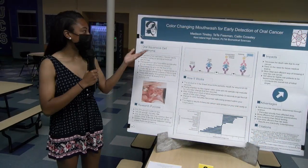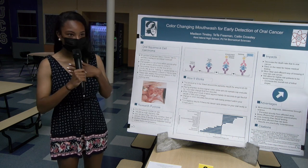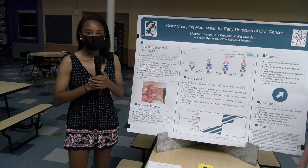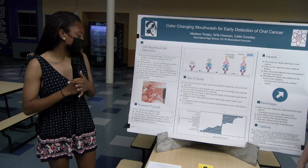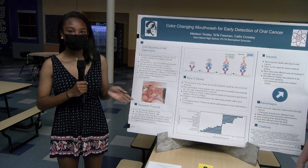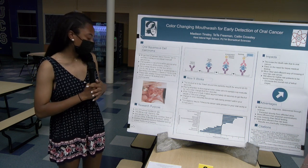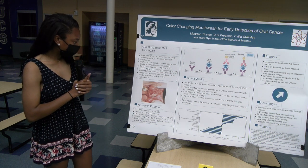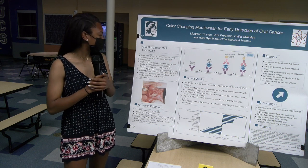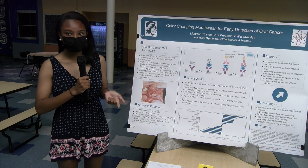Today our innovation is a color-changing mouthwash for early detection of oral cancer. I'm Tay-Tay Freeman. We did this because oral cancer is the 11th most common cancer in the U.S. and it continually rises because doctors tend to overlook the symptoms that patients have — they usually just think it's mouth sores or aches. The incidence rate right now is 500,373 people with oral cancer, and this cancer is prone to people who smoke tobacco and drink alcohol. It usually develops in the bottom floor of the mouth and usually has yellow and white patches.